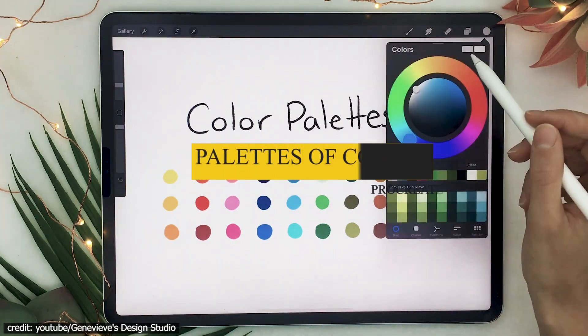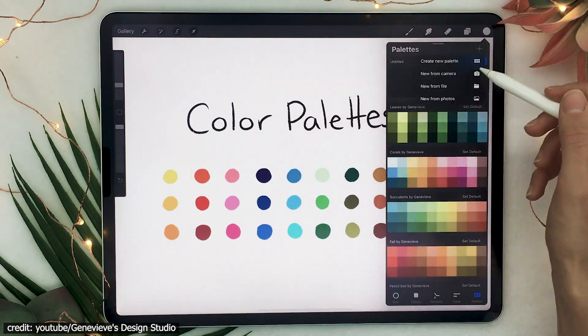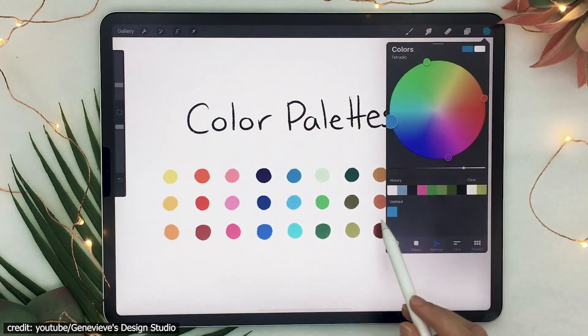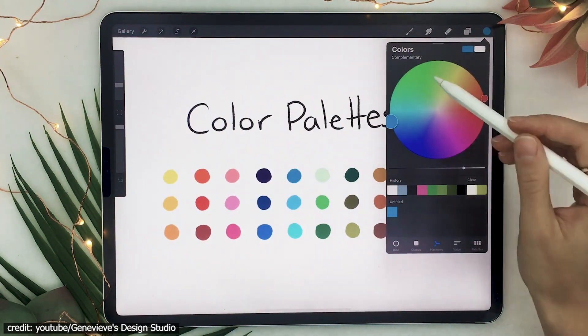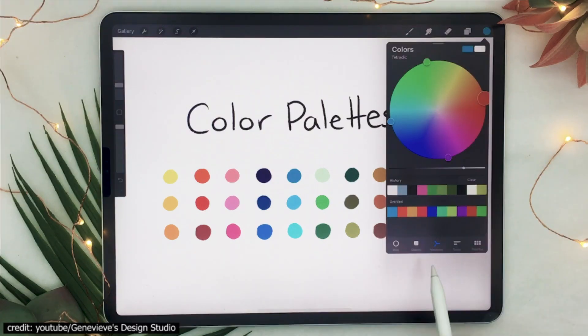Palettes of Colors. You can create different color combinations for a variety of needs with a new design. You'll be able to save them and switch between default palettes easily. Plus, there are 15 pre-made colors, or you could take your own photos in order to get inspiration from them too.